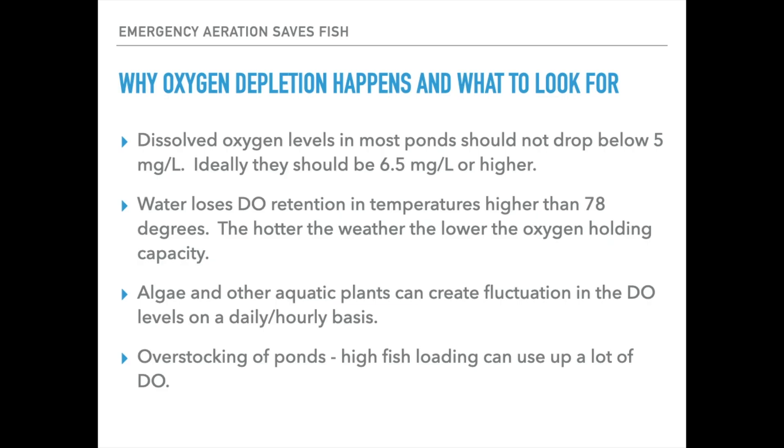Very briefly I want to cover why oxygen depletion happens in a pond and then what you can look for — signs or indicators that your fish may be in trouble. Dissolved oxygen levels in most ponds should ideally not drop below five milligrams per liter. It's kind of a threshold; really you want it higher than that. For most fish — bass, catfish, crappie, bluegill, really most anything other than trout — a lot of those fish will do great at levels of 6.5 milligrams per liter or higher. Most research has shown there's no stress or reproduction issues at oxygen levels that are 6.5 or higher. With trout, it gets a little more sensitive.